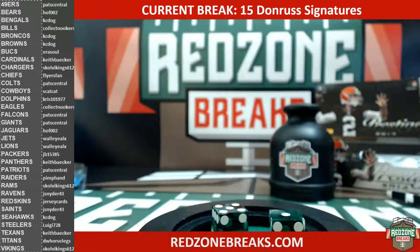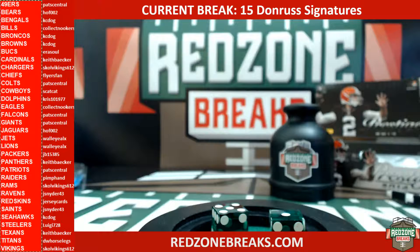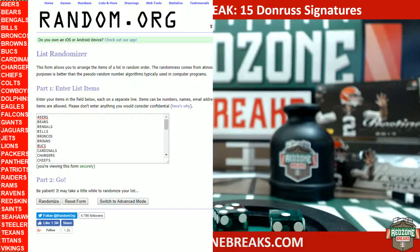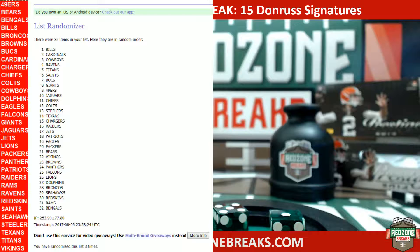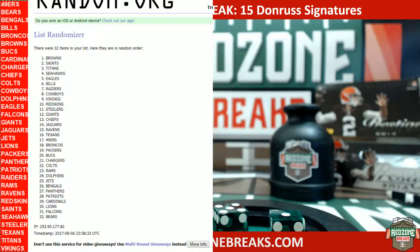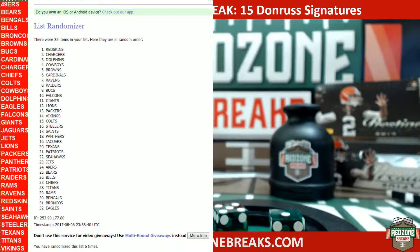All right, the team on top after six randoms will be the winner of 250 points. Here we go, guys, good luck. Running it six times. And here comes the sixth and final time — the team on top will own it. All right, that's going to the Redskins! Redskins, six times — 250 community points!